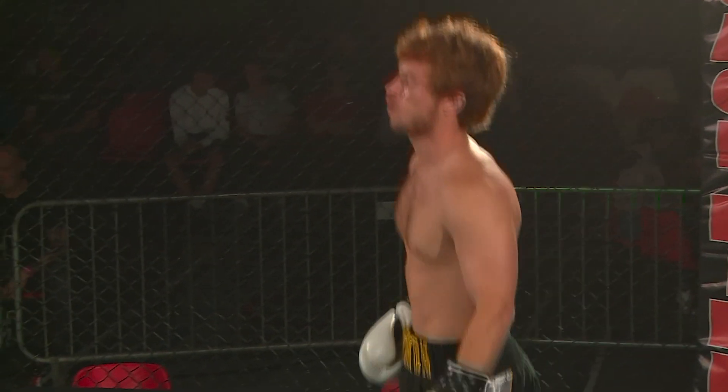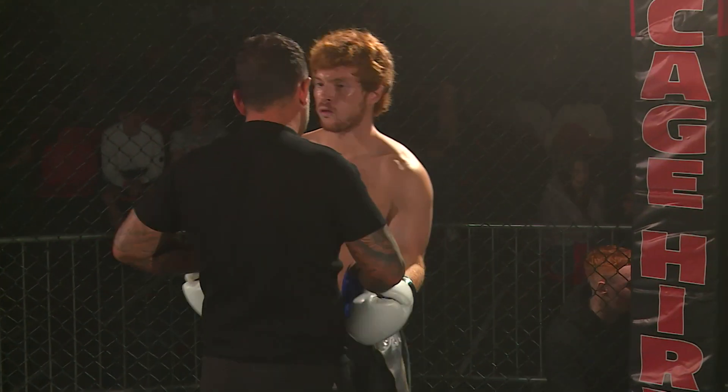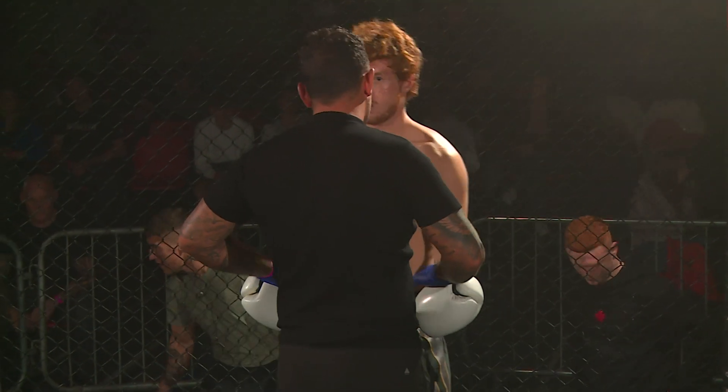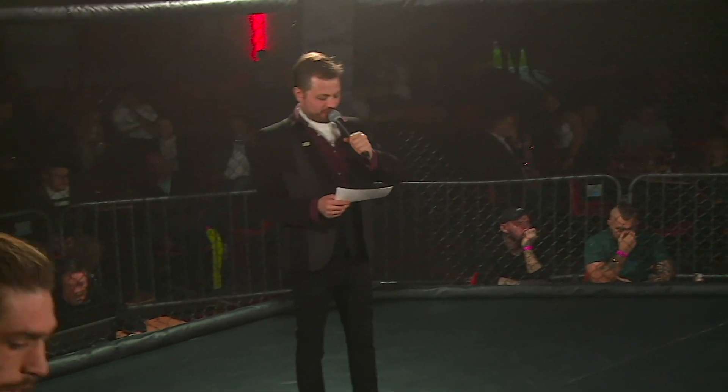There we are then Dave, for the second bout of the night, it's a slight change round in the card. This is now a boxing bout, three two-minute rounds between Hayden Sheriff and Josh Gannon.